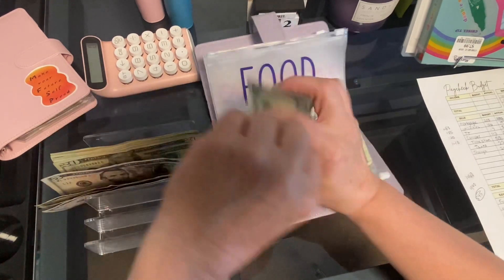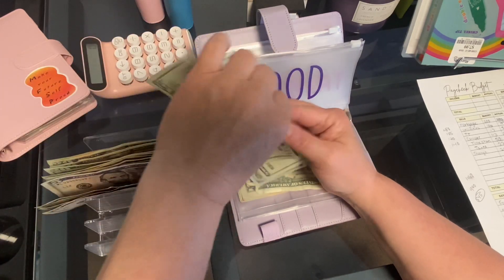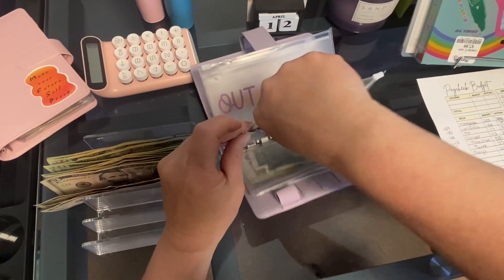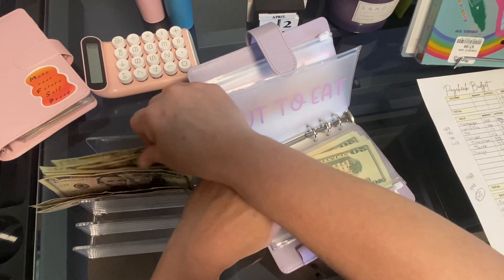Food is getting $140. I don't know if I'll spend this this week because I'm going on vacation. There's $140 — so it'll be here waiting if my husband doesn't need anything. And $20 to go out to eat.